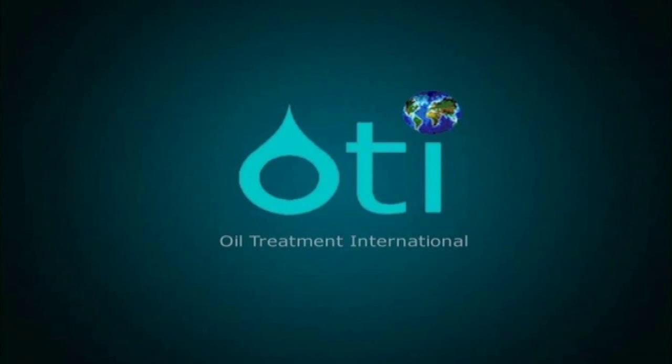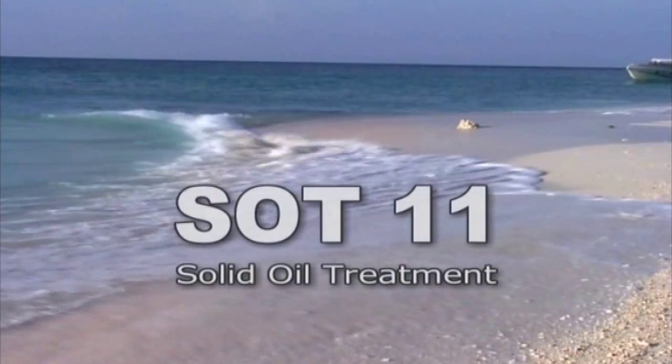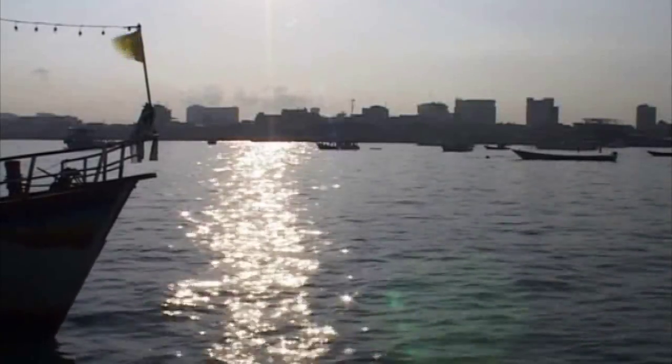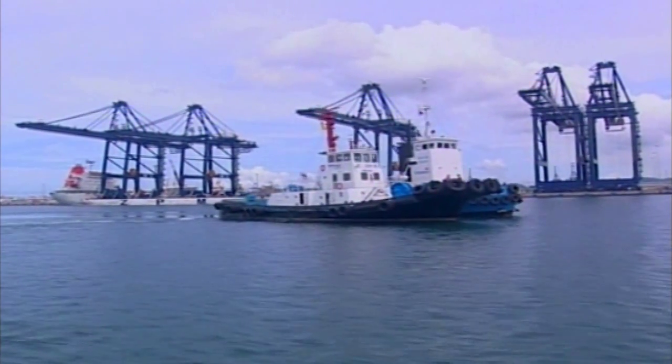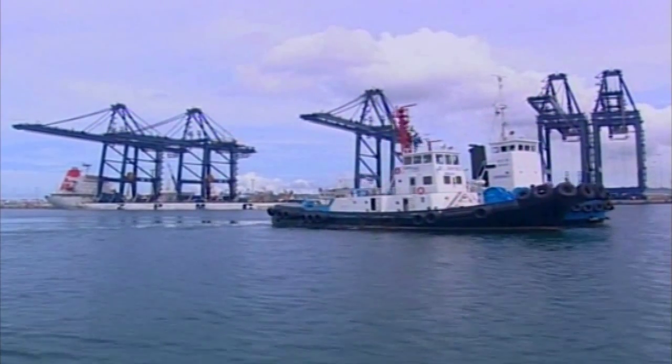Oil Treatment International, OTI, is a Swiss-based company which brings to market a new and revolutionary non-toxic granulate called SOT11. SOT stands for Solid Oil Treatment. This product was developed over a period of more than 20 years in order to remove oil spills from the surface of the sea. It ensures complete degradation of spilled oil by natural bioremediation.